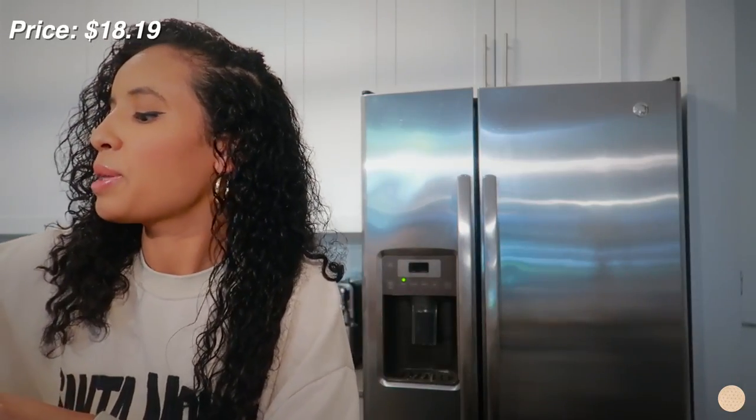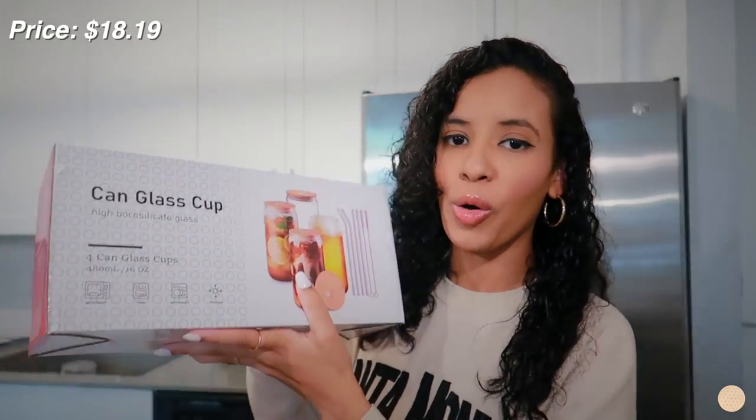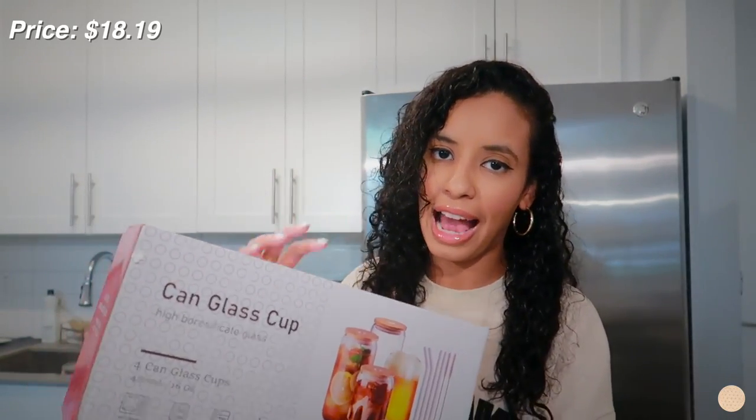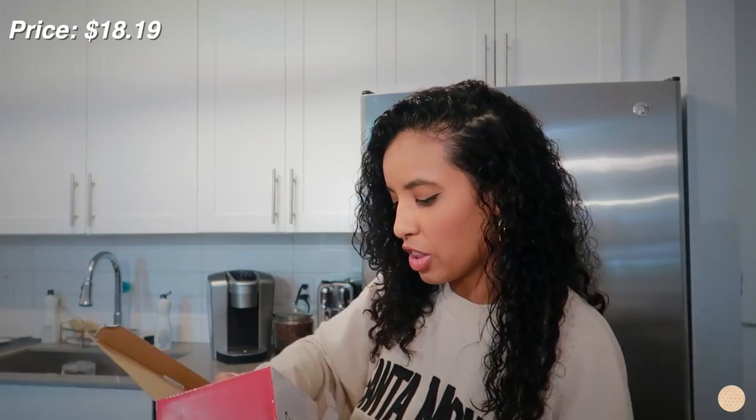I picked up this really aesthetic glass mug — I'm so excited to use it for my iced coffee. It has a little handle, came with a little straw and a bamboo lid — I'm obsessed. And speaking of cups, I also picked up this box of glass cups. I already own four similar ones from Amazon but none of mine have lids. These come with lids and they're also a lot taller than the ones I own — I'm definitely going to be drinking my iced coffee out of these this summer.